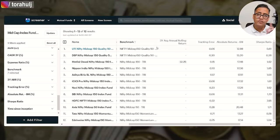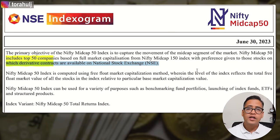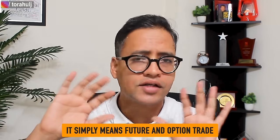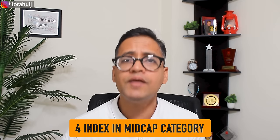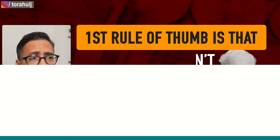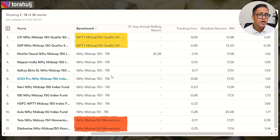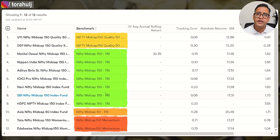There is one more index — the Nifty Mid Cap 50 TRI. Out of the 150 mid cap stocks, this takes the 50 stocks for which derivative contracts are available on NSE — basically futures and options. Now, the question is: which index should we select? The first rule of thumb is Warren Buffett's quote: if you don't understand something, don't invest in it. If you don't understand how quality is selected, what momentum means, or what derivatives are, you should not consider investing in those three indexes. I would go with Nifty Mid Cap 150 TRI — it is a simple index and it works.